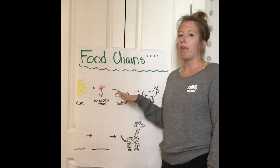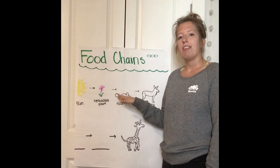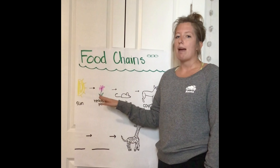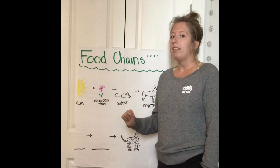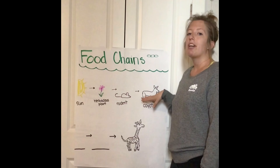Coyotes eat mice and other rodents. Now rodents, we had to look it up — they get their energy by eating plants, and we learned that plants get their energy from the sun. So this shows how energy gets all the way from the sun to the coyote.